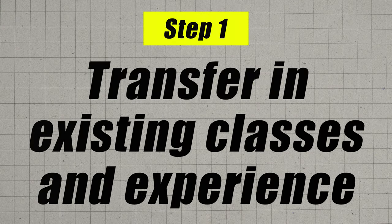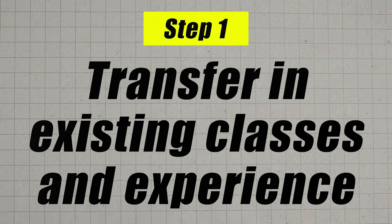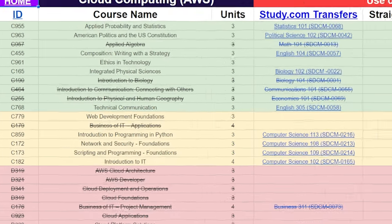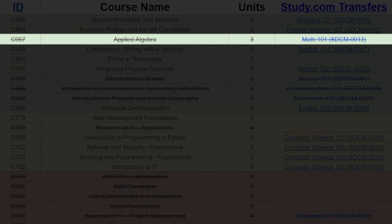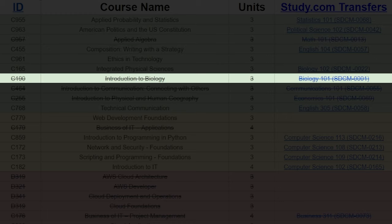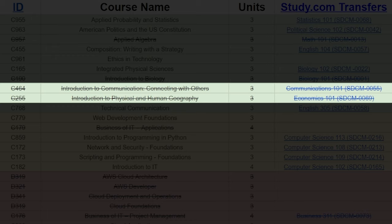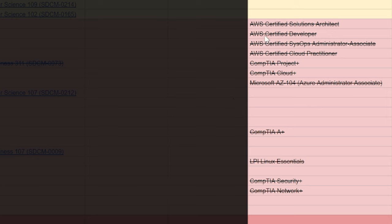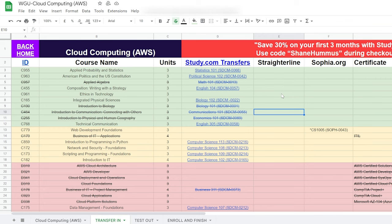The first step is for you to transfer in your existing credits. This is just an example — yours may or may not look like this. In this particular case, let's say you took AP math and AP biology during high school, so you're able to transfer those in. On top of that, you took one semester of college and transferred in communications and economics as well. And then you took a bunch of certifications since you have to take them anyway, and you were able to transfer all of those in for credit too.